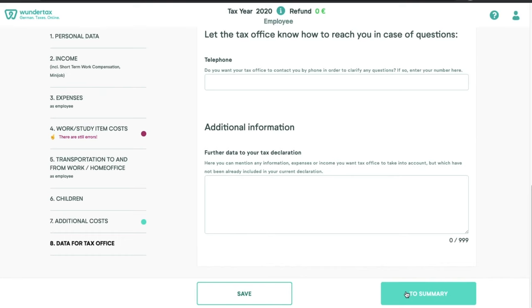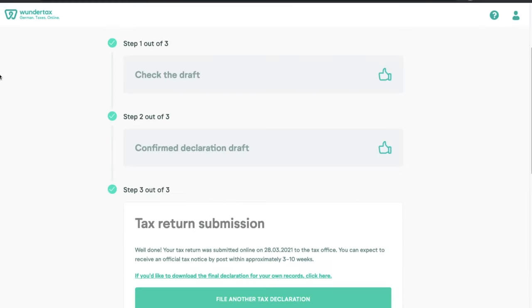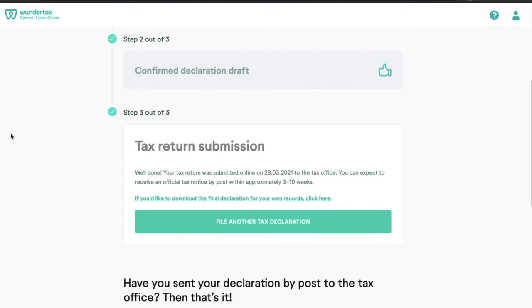Once you're satisfied, go to the summary. If there are any errors in your tax declaration, WunderTax will give you an error message and you need to correct them. After reviewing the summary, you'll be prompted to pay the WunderTax fee — if you are using snfinance.wundertax.de, you will get the 5 euro discount. Once you pay, you'll receive a draft for your tax declaration — check it for errors or anything missing. Click the checkbox declaring the draft is correct and click 'submit tax declaration.' After submitting, you should get a notice from the tax office within 3 to 10 weeks. Here is an example of my own tax declaration — I submitted it on the 28th of March 2021 and got a response within three weeks.